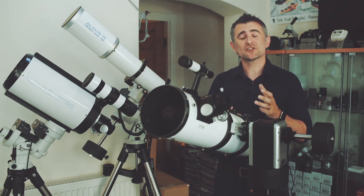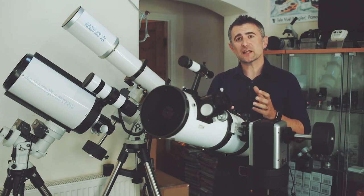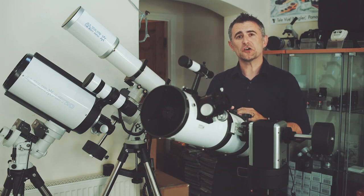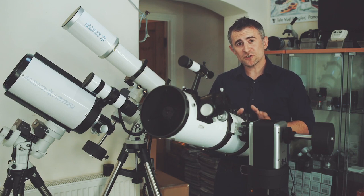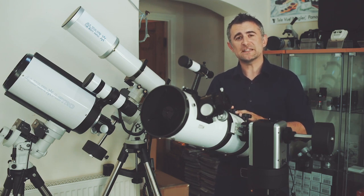Then there's the reflecting telescopes, which use mirrors instead of lenses. They're much cheaper to make than refractors, so you get more telescope for your hard-earned cash, which makes them great for beginners. Because telescope mirrors are supported at the back, they can be made much larger than refractors, so with large mirrors to collect more light, they're brilliant for searching out faint deep sky objects.